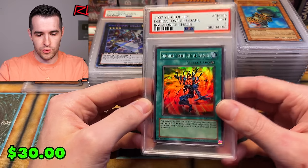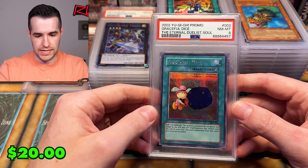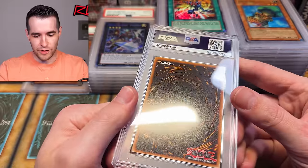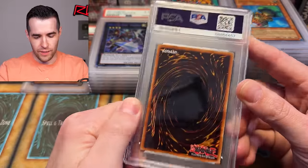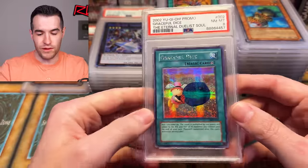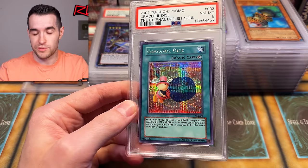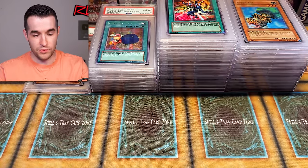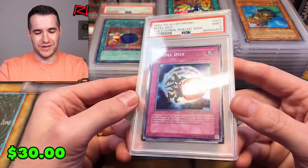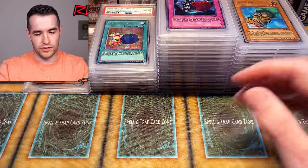PSA 9 on Dedication Through Light and Darkness — that's an unlimited original print. Can we get some more tens? Graceful Charity — there's no way this wasn't super clean. You can see every mark on these because they're so shiny on the surface. If there's any sort of smudge or scratch, it's so visible. Nine on the Skull Dice — those were so clean. Bummer on the Duelist of Roses copy.